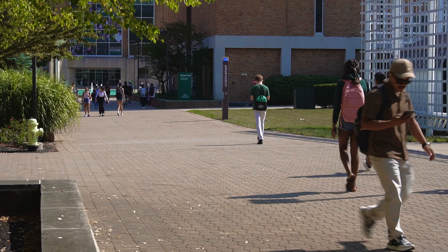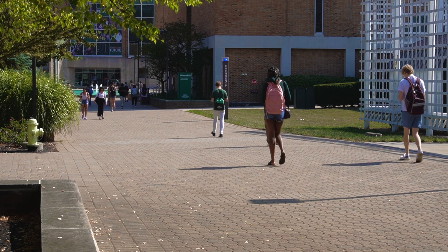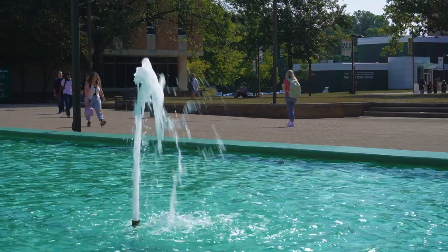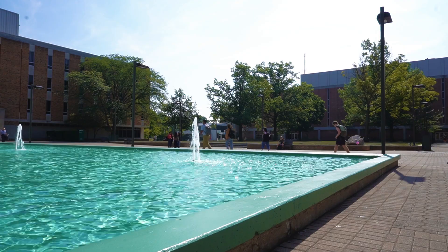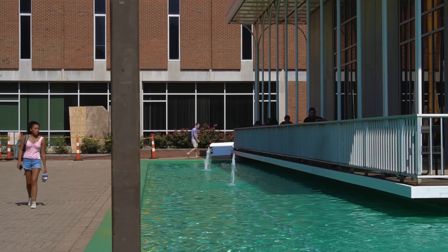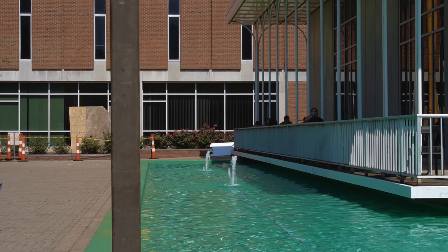With these changes, the center has certainly become a conversation topic amongst the student body. Another part of the recent cosmetic changes was the filling of the fountain surrounding Allen Hall. Allen Hall houses the College of Liberal Arts and is home to the Hangar, a dining hall on campus.